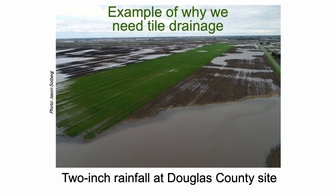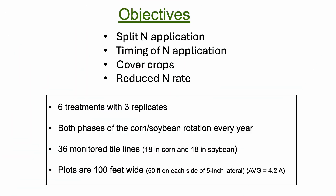I'm going to start with this picture of one of our plots at this Douglas County farm. This photograph shows the importance of tile drainage. This is after a two-inch rain event in May of 2016, and you can see that without tiles we'd be waterlogged for a very long time in this area, and we have CORI as one treatment.